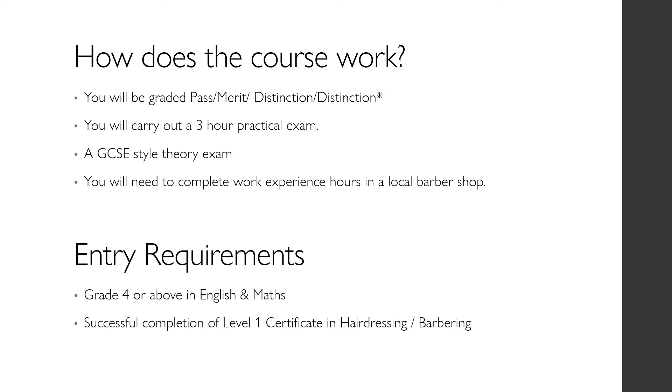In order to gain a place on the Level 2 qualification, you will be required to successfully complete the Level 1 Certificate in Hairdressing or Barbering, or have achieved Grade 4s or above in both English and Maths.